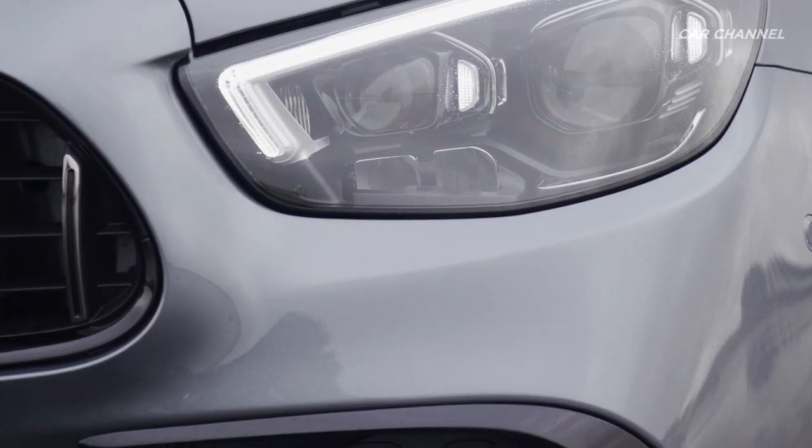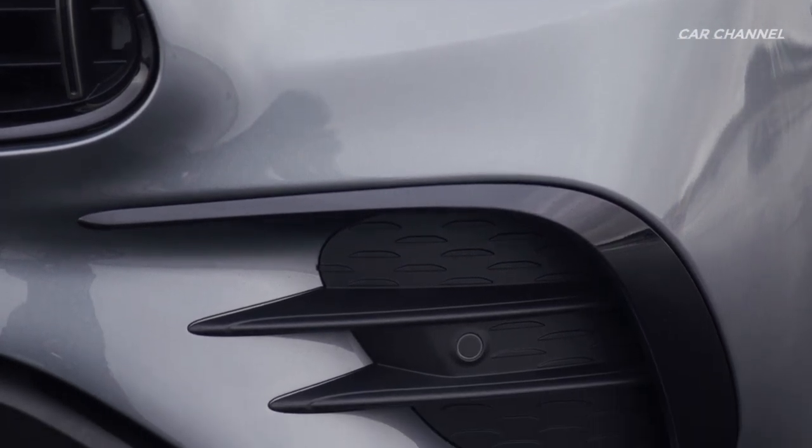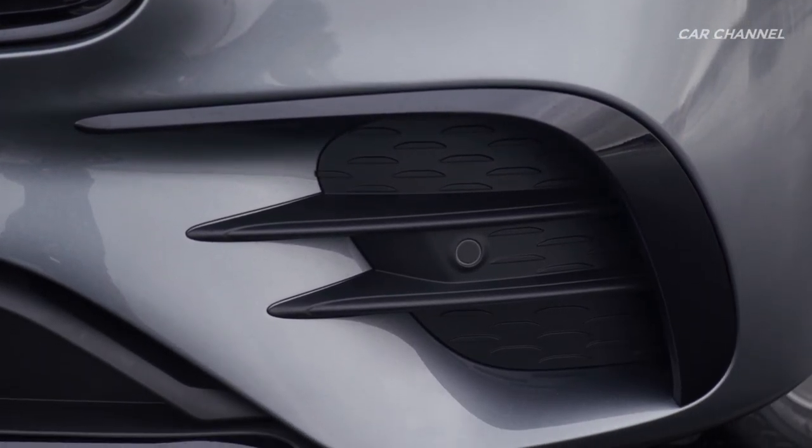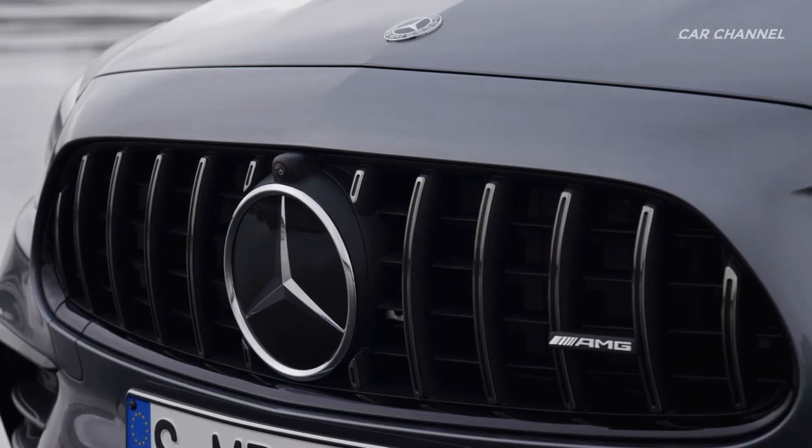The bonnet with two distinctive power domes, the large outer air inlets with two cross louvers and the new front splitter in silver chrome. The fins in high-gloss black improve the aerodynamics where it matters.